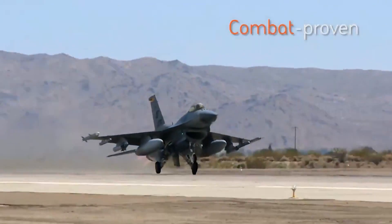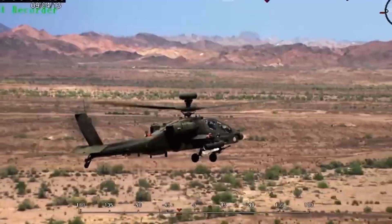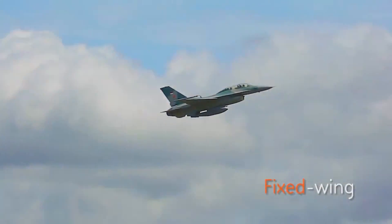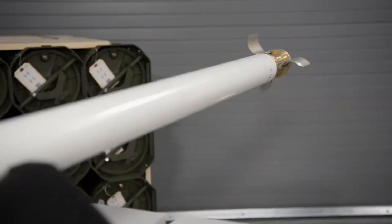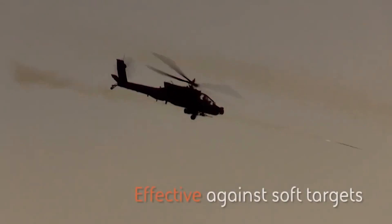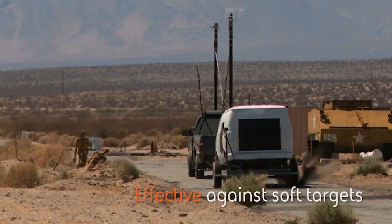Combat proven with the United States military branches and allied nations, the AP-KWS rocket supports fixed and rotary wing platforms. Compatible with 2.75-inch rocket motors, warheads and launchers, it can be tailored for a wide range of missions.